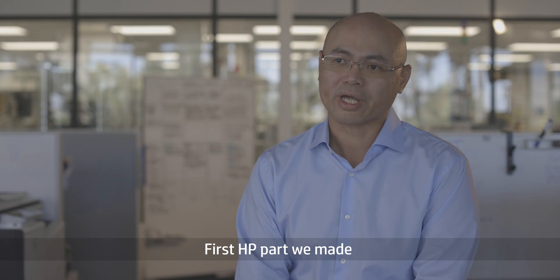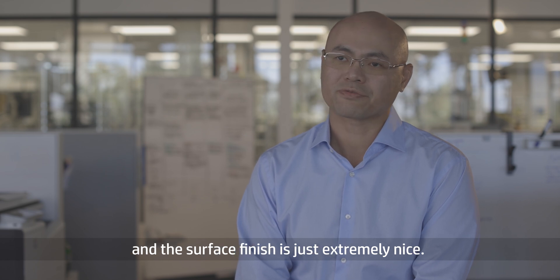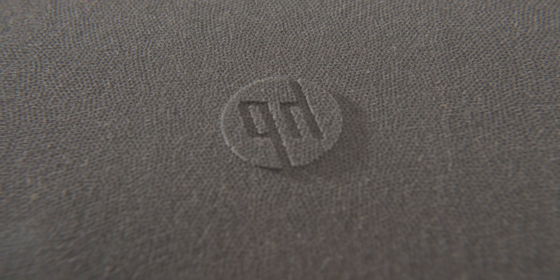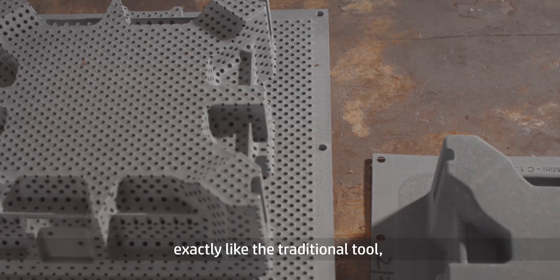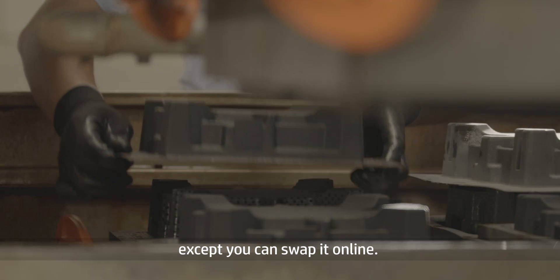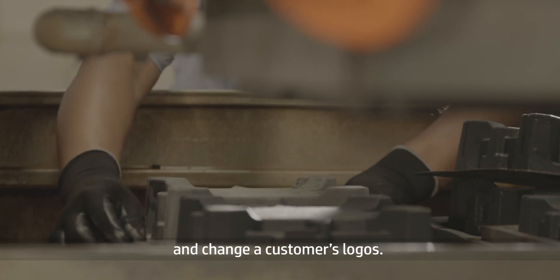The first HP part we made came out great, with great efficiency, and the surface finish is just extremely nice — I think that's just the production grade. The screen can be printed out exactly like the traditional tool, except you can swap it online. We can take a stock bottle packaging, quickly swap out the screens, and change a customer's logos.